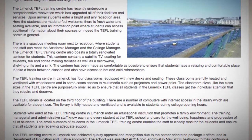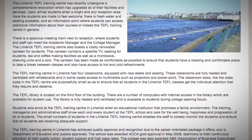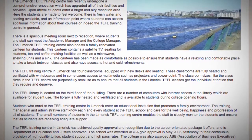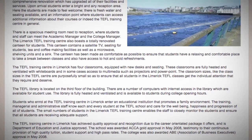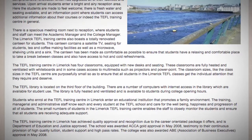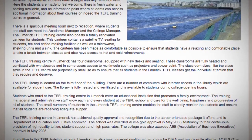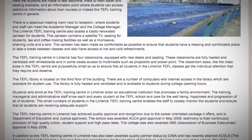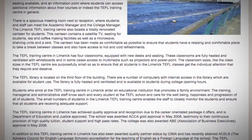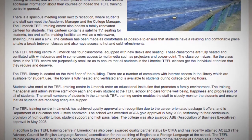Students who enroll at the TEFL Training Center in Limerick enter an educational institution that promotes a family environment. The training, managerial and administrative staff know each and every student at the TEFL School and care for the well-being, happiness and progression of all students. The small numbers of students in the Limerick TEFL Training Center enables the staff to closely monitor the students and ensure that all students are receiving adequate support.